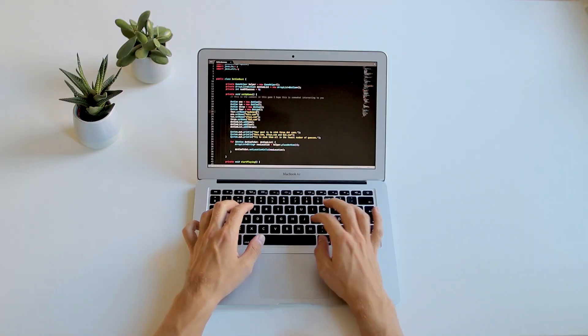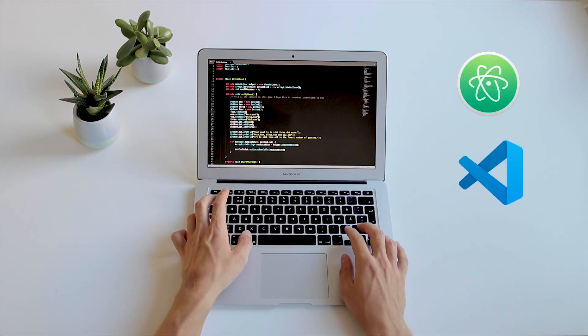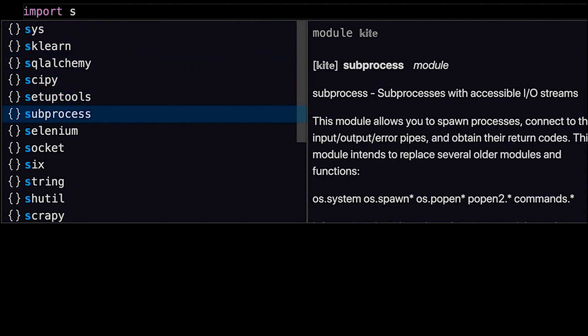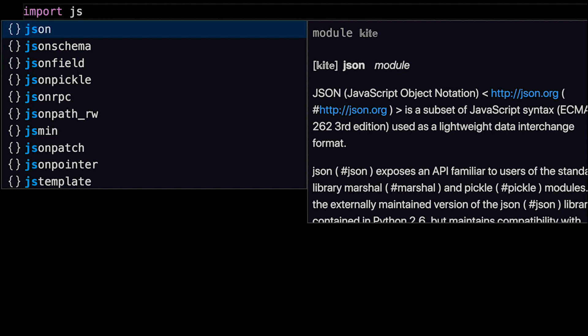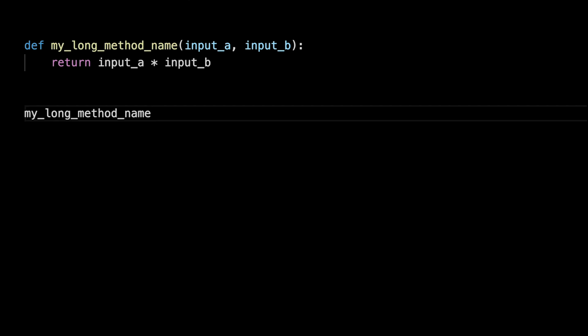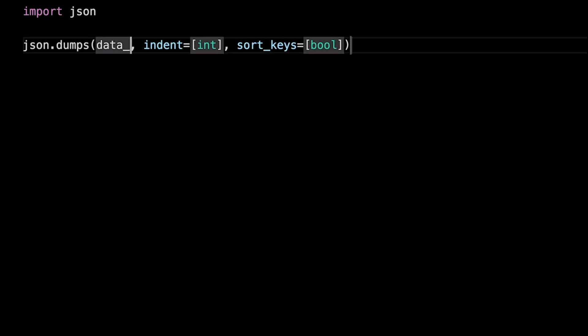This video is sponsored by Kite. Kite is an auto-completion engine for Python that uses machine learning to provide completions. It integrates with tons of different text editors like Atom, Visual Studio Code, Sublime, Vim, and PyCharm. It has a few really cool features: the first being ranked completions — Kite's completions are sorted by relevance instead of popularity or alphabet. The second feature is line-of-code completions, meaning it can complete full lines of code for you. The third feature is called intelligent snippets — using machine learning, it's able to suggest placeholder values whenever you're calling different functions.